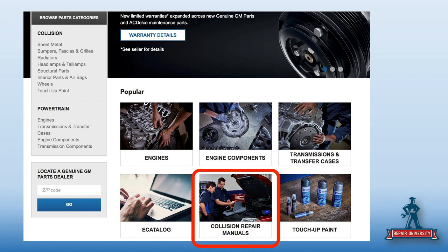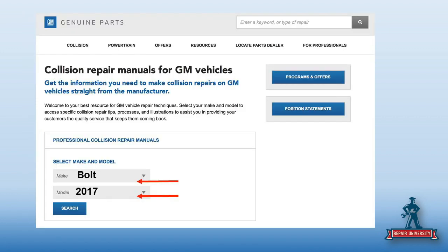iCar has a lot for us, but the OE also has a free site. If you go to the Genuine GM Parts website, you'll see where it says 'collision repair manuals' — this is all still free. That's where we want to go. You enter the make and model here that you're looking for.